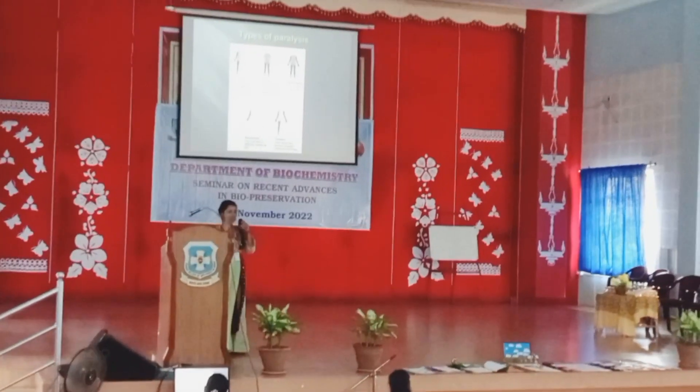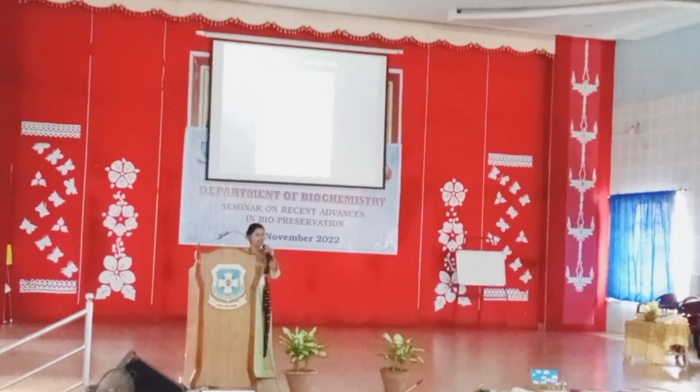Finally, hemiplegia. Hemiplegia means half — either one half of your body will be paralyzed.